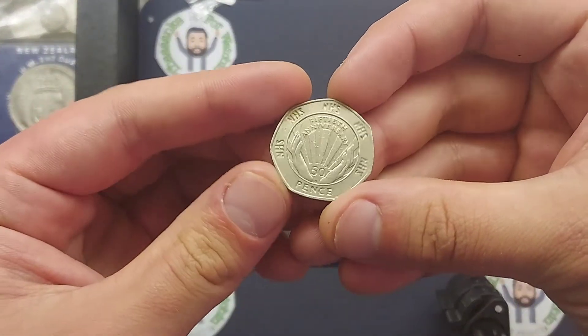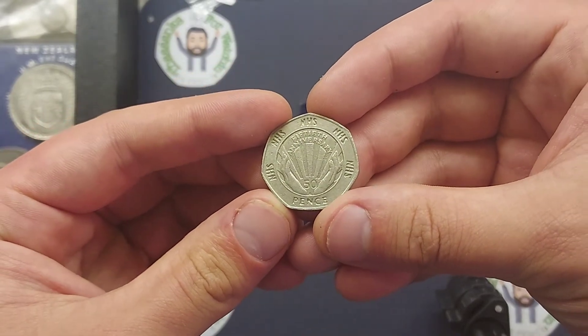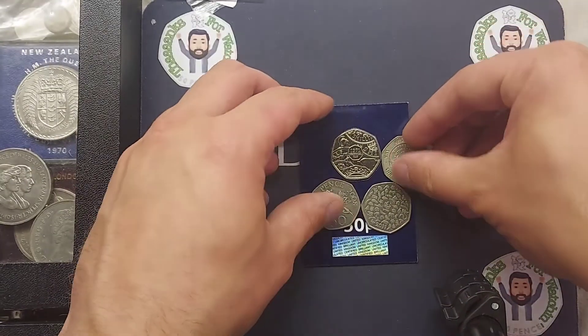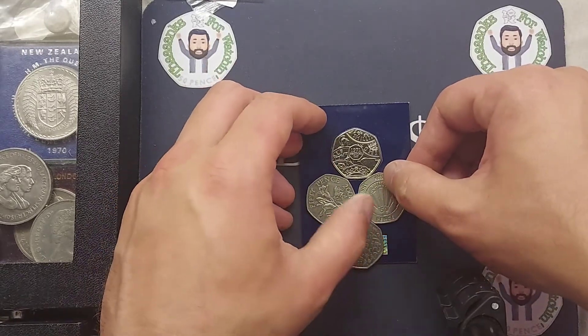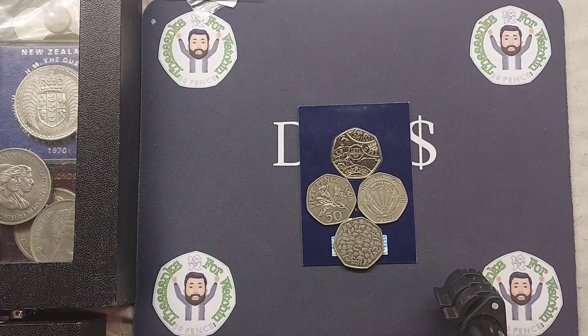Now Lego Moose did win the overall prize and he said he was happy enough just with the Snowman 50p and to put the rest of the coins that he won into the next giveaway. So to kickstart day number one, we've got the Floricia Flower, the WWF, and the 1971 Decimal Day rolled over from Lego Moose. Definitely give him a shout out — a huge thank you, that is really kind of you to do that.